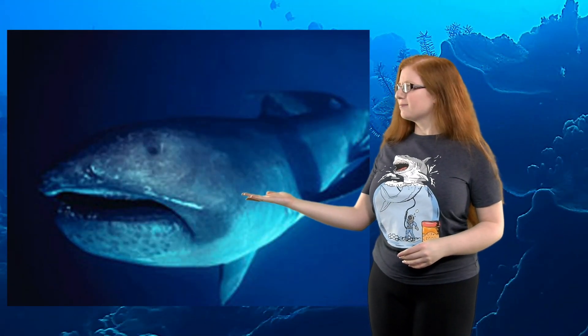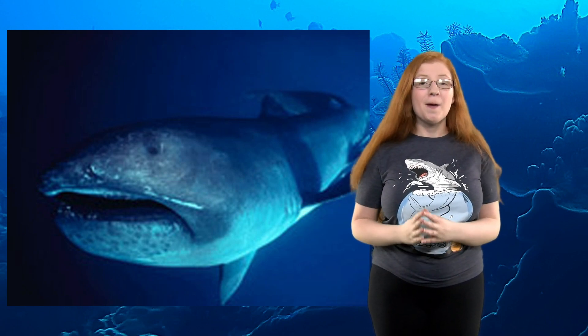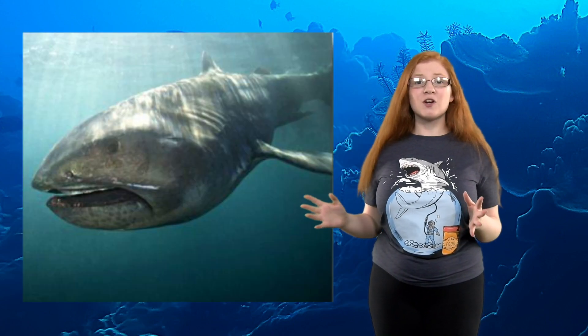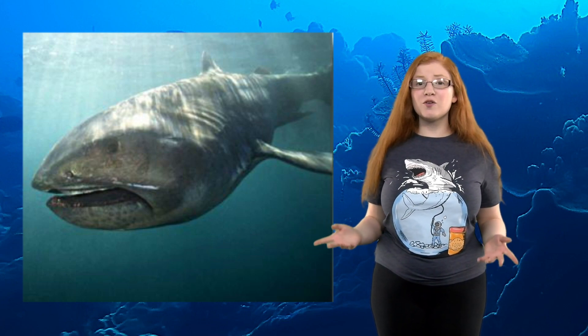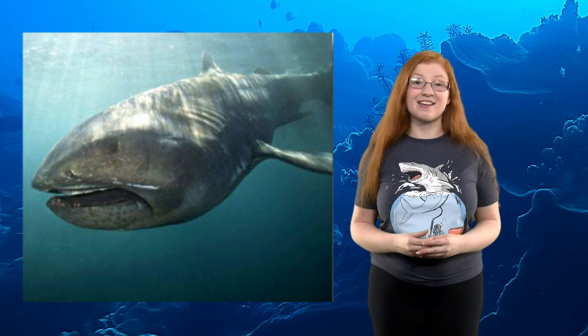Number 4: The mega-mouth shark is so rare and weird that it has its own classification: Megachasmidae. They are slow swimmers with soft fins and asymmetrical tails, and their mouths are lined with light-emitting organs believed to help attract plankton. There have only been 54 recorded sightings of these sharks since 1976.